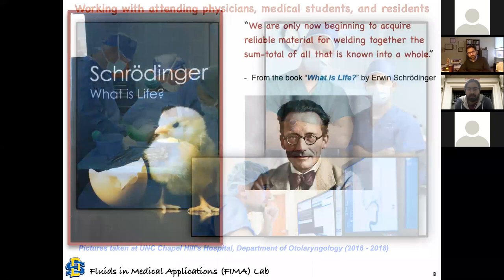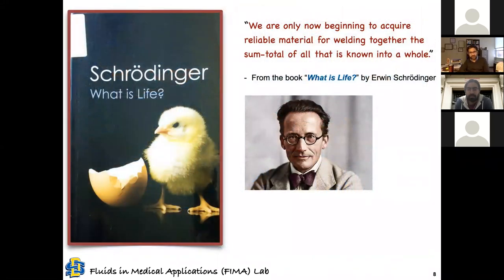With collaborations, let's think about what our role as engineers might be. Let's look at this quote from Schrödinger in a very famous book called 'What is Life' — you should read it. Writing in the 1940s, he says: 'We are only now beginning to acquire reliable material for welding together the sum total of all that is known into a whole.'